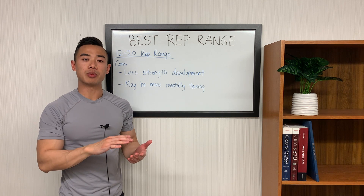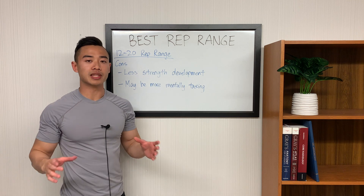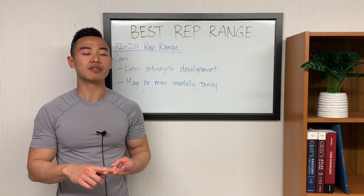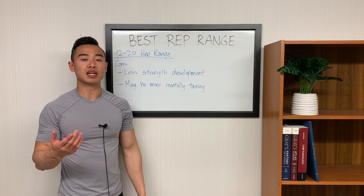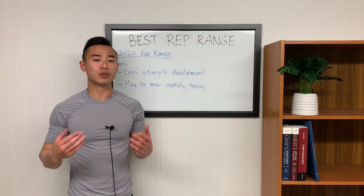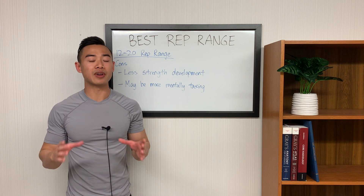Moving on to the cons of the 12 to 20 rep range: first, you're going to get less strength development as you use lighter weights. So if you really want to get strong in the squat, bench, and deadlift, you probably don't want to stay in this rep range all the time. The other thing is a lot of people find that as they get higher in reps, this can get more mentally taxing — if you're truly going to one rep shy of failure, doing a set of 20 can be very tough.